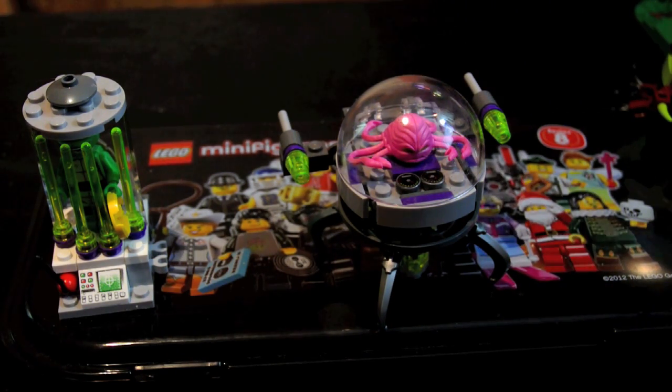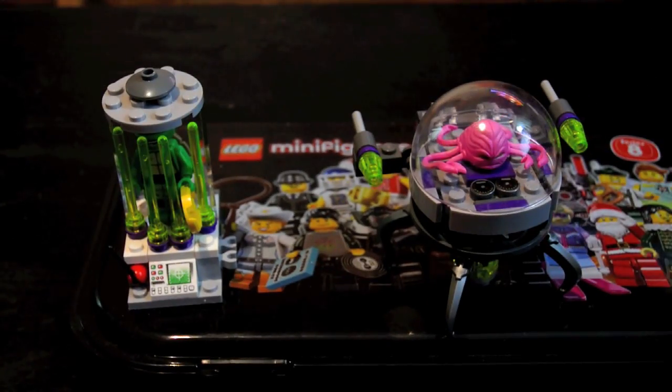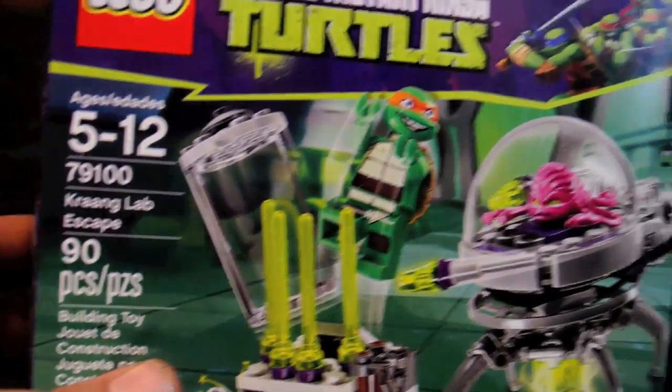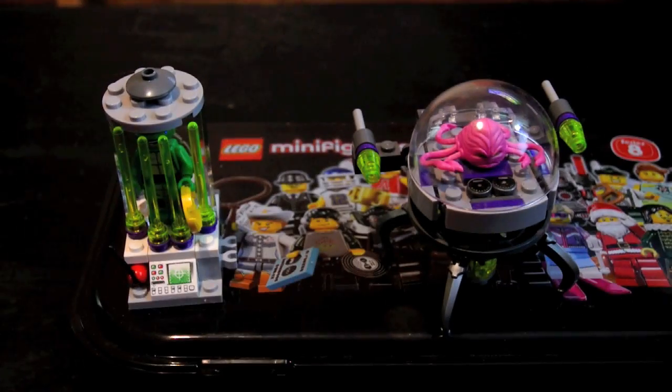I've already been into it, and I got this build just now — the Crane Lab Escape — and it's amazing. There it is. I got a few other sets, and I'll show you what I got in my haul.